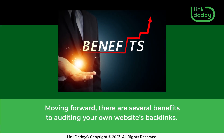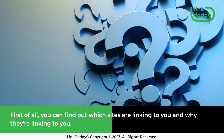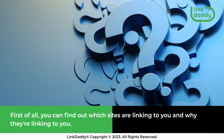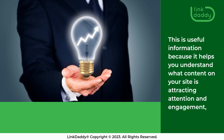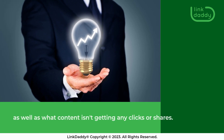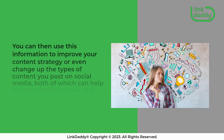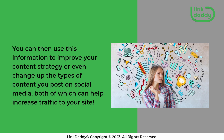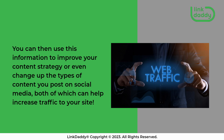There are several benefits to auditing your own website's backlinks. First of all, you can find out which sites are linking to you and why they're linking to you. This is useful information because it helps you understand what content on your site is attracting attention and engagement, as well as what content isn't getting any clicks or shares. You can then use this information to improve your content strategy or even change up the types of content you post on social media, both of which can help increase traffic to your site.